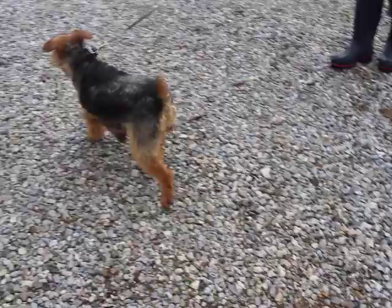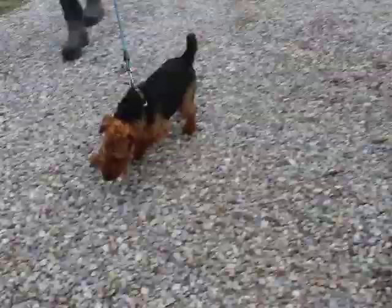Hello everybody! These are our newest Welsh Terriers. This is Willa. Her name's actually Willow on our AKC papers, but we already have a Willow, so we're calling her Willa so she's not too confused.